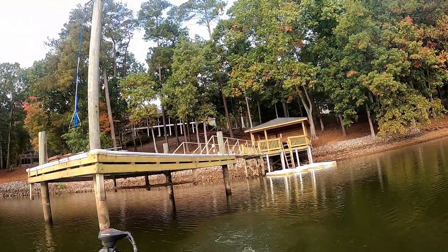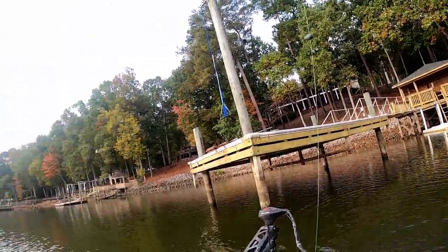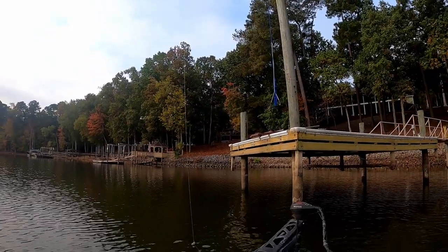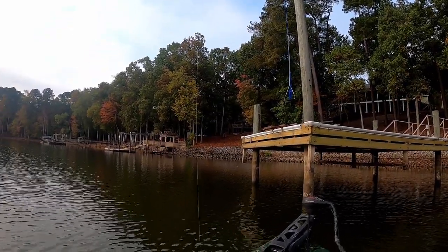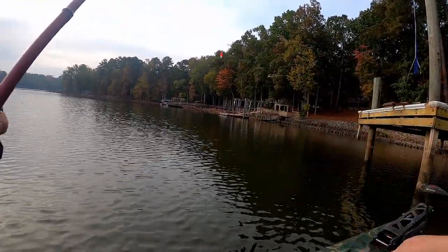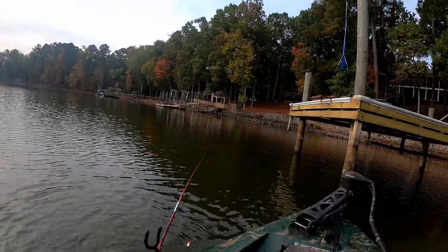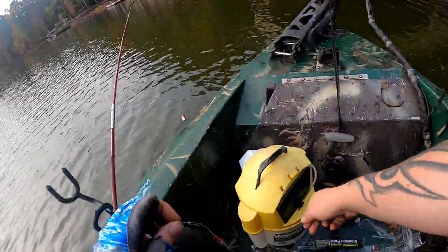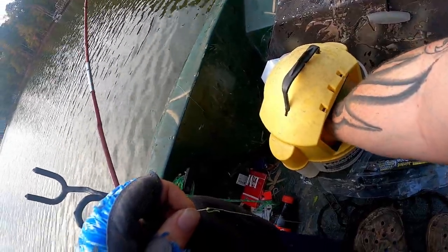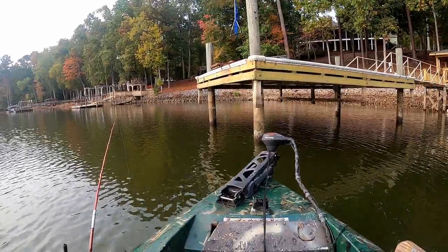I got something. Got a little largemouth. We ain't hit the right species yet, but it ain't going to lie — this cane pole is kind of fun. Time of fun, indeed.